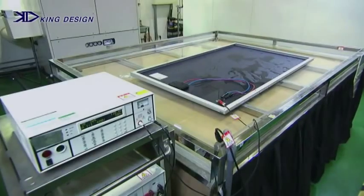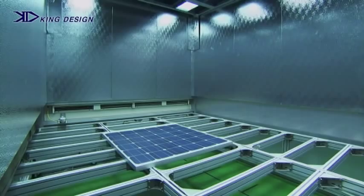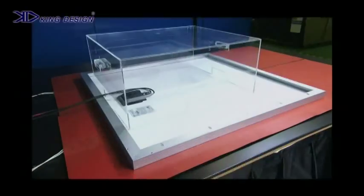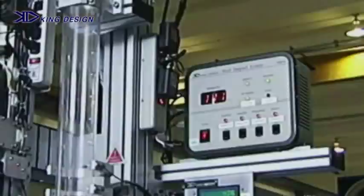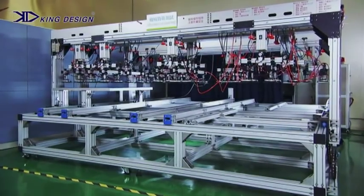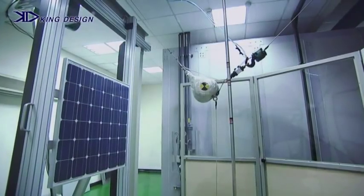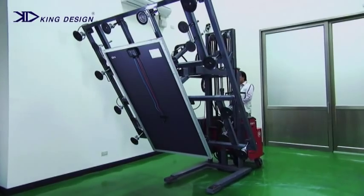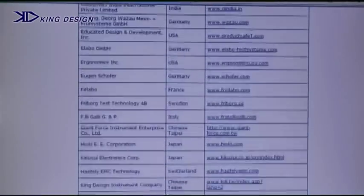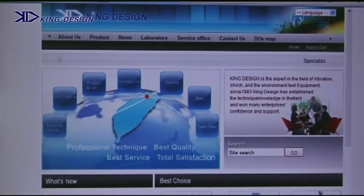In recent years, KDI has invested in developing various types of PV solar test equipment to meet the needs of manufacturers as well as accredited laboratories of solar cells and PV modules. Our test equipment guarantees that the processing of solar cells and modules meets international quality standards. KDI is also an internationally qualified supplier with IEC testing equipment.